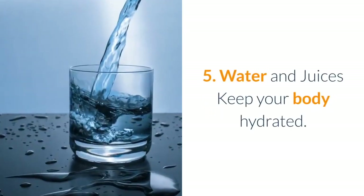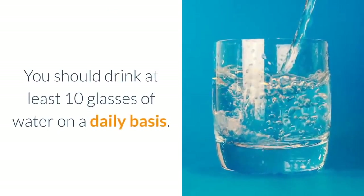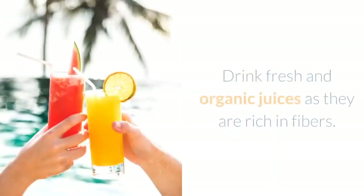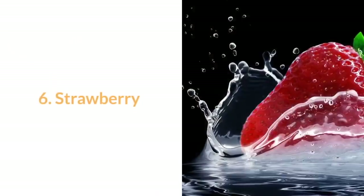5. Water and juices: keep your body hydrated. You should drink at least 10 glasses of water on a daily basis. Drink fresh and organic juices as they are rich in fibers.